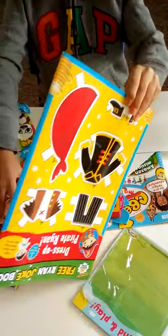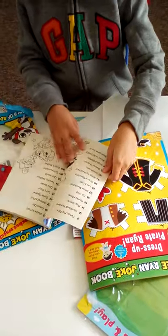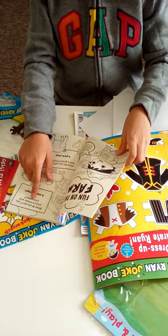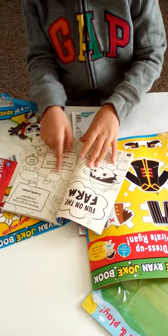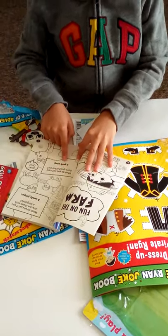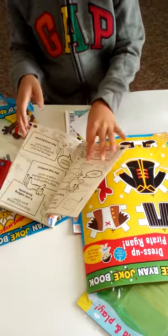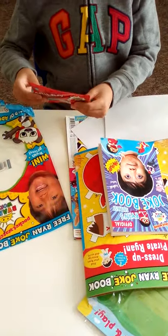Now I'm going to show you the joke book. We have different kinds of jokes - on the farm: what do you get if you cross a sheep with a kangaroo? A woolly jumper! What do you call a pig that's good at karate? A pork chop! There are lots of jokes in here.